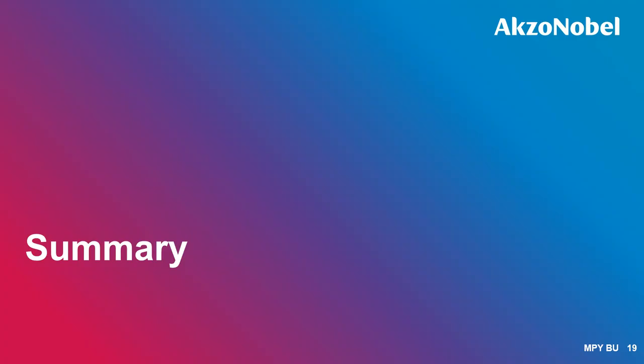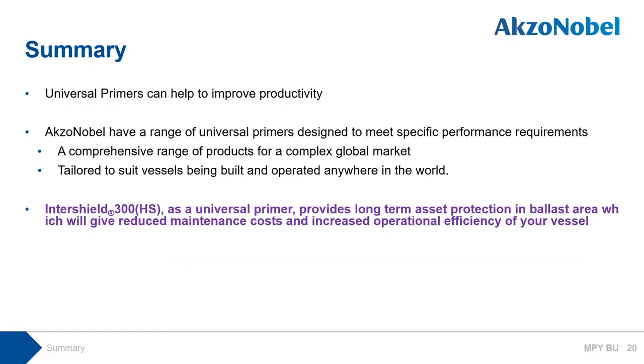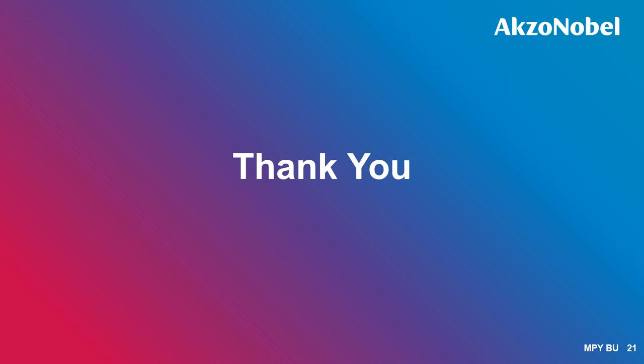In summary, universal primer can help improve productivity. AkzoNobel has a range of universal primers designed to meet specific performance requirements, with a comprehensive range of products for a complex global market tailored to suit vessels built and operated anywhere in the world. From our offer, Intershield 300 and Intershield 300HS as ultra-performance universal primers provide long-term asset protection in ballast areas, giving reduced maintenance costs and increased operational efficiency. For more information, please contact and consult your AkzoNobel representative. Thank you.